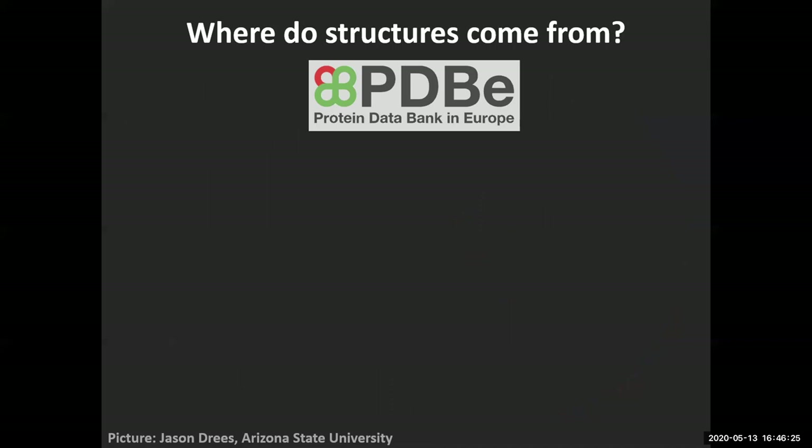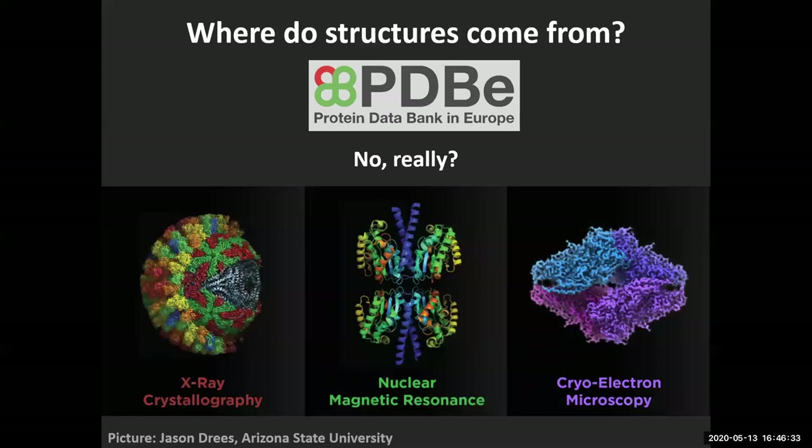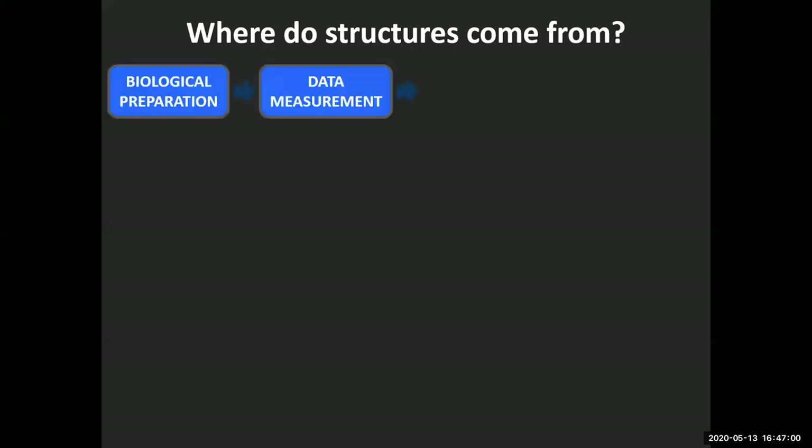We are structural biologists and we measure those structures by experimental methods. That would be X-ray crystallography — you could call her the grandmother of structure determination. She is basically responsible for there being a field of structural biology and molecular biology and modern genetics, because crystallography first told us what proteins look like. Then there is nuclear magnetic resonance and cryo-EM. All these techniques have in common that after biological preparation and data measurement, the data have to be interpreted with a model. The three-dimensional structure you see in the PDB is not the direct outcome of the experiment — it is merely a model that explains what has been measured.